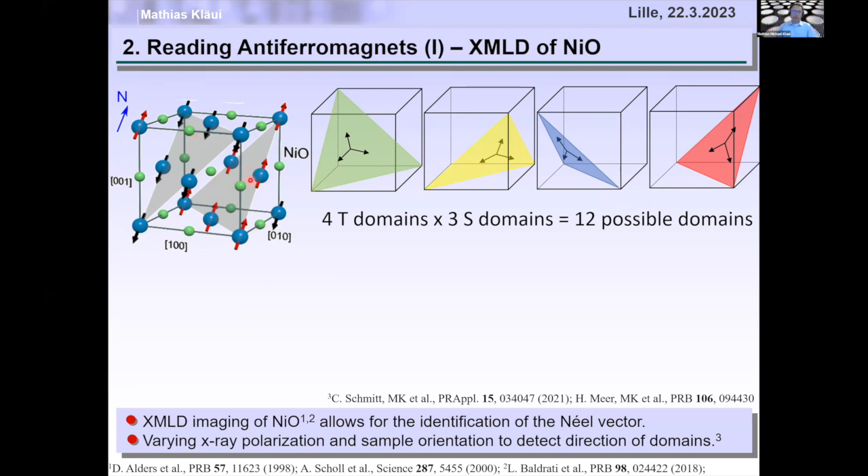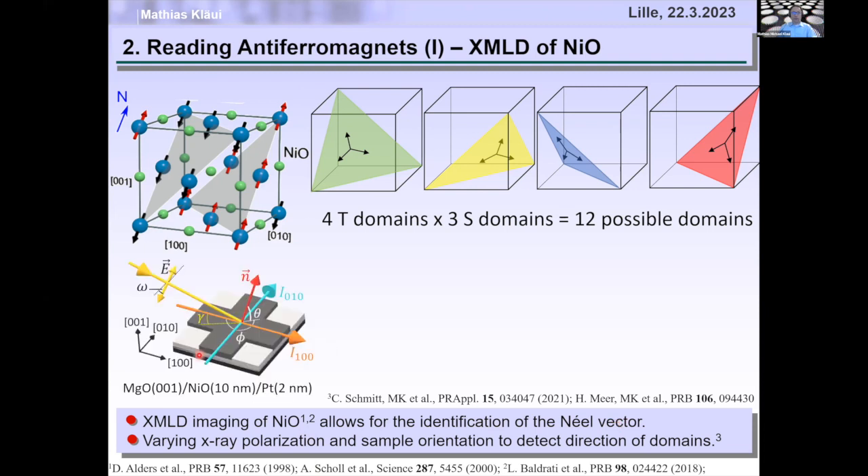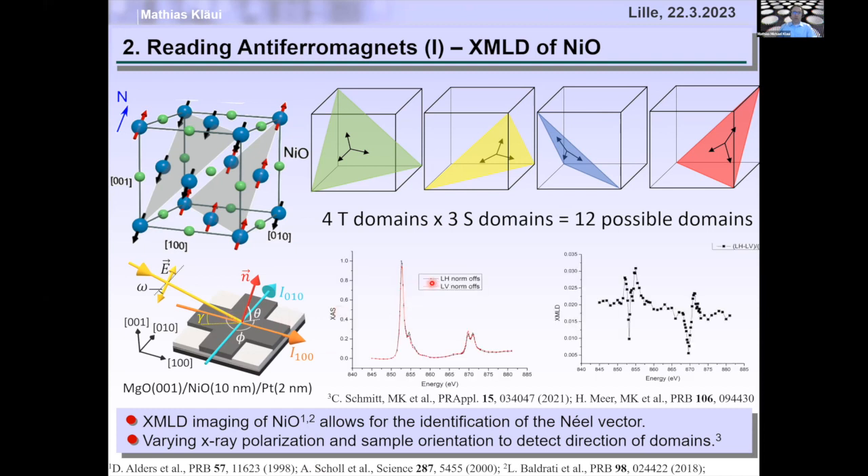Fortunately, there's a powerful technique: X-ray magnetic linear dichroism (XMLD), invented even before X-ray magnetic circular dichroism. This allows identification of the Néel vector orientation. We hit our sample with a linearly polarized X-ray beam, and the absorption differs depending on whether the polarization is parallel or perpendicular to the Néel vector. Plotting the difference gives a clear signal, so the absorption depends on the relative orientation of the X-ray polarization and the Néel vector.